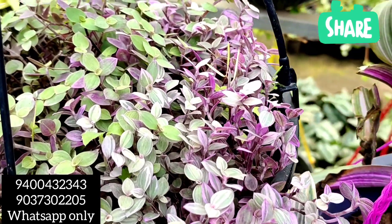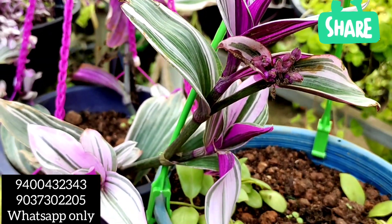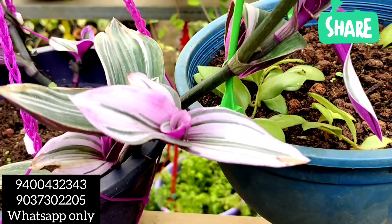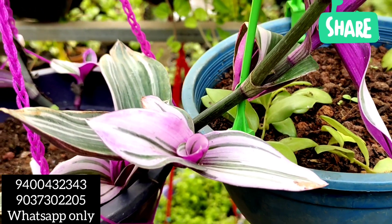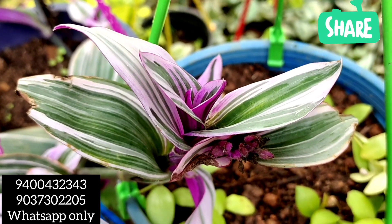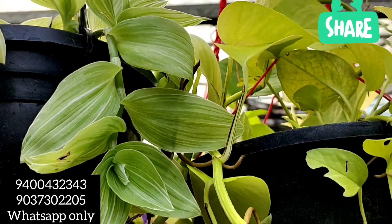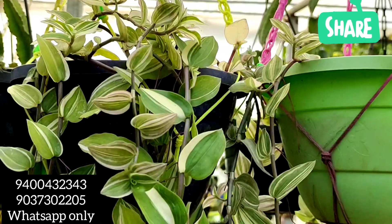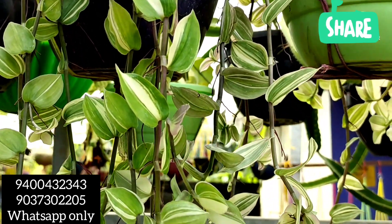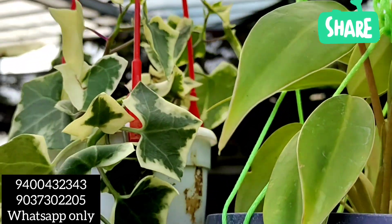This is a pink turtle vine. This is a big variety of things — light pink color, it's a very good color. It's a very broad color and a very good color.